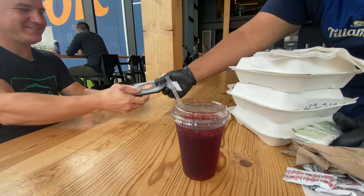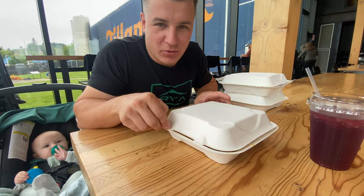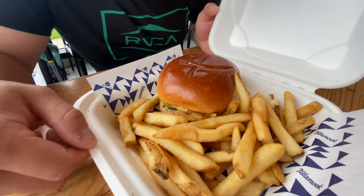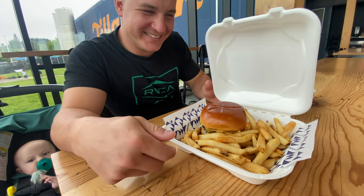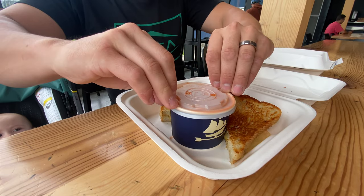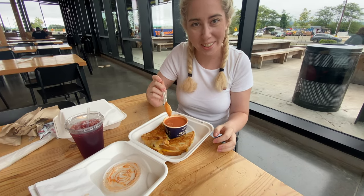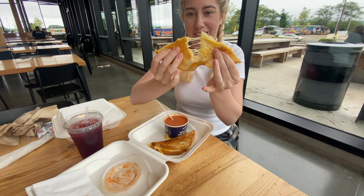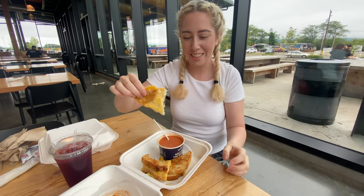Thank you so much. All right, first is the classic mac and cheese, and the cheeseburger with the hoagie bun. Next up, the grilled cheese — the cheese is all melted. And the soup, it's nice and warm. We've got our tomato soup right here and the grilled cheese. That's what you want in a grilled cheese right there — it passed the test for the cheesy part.